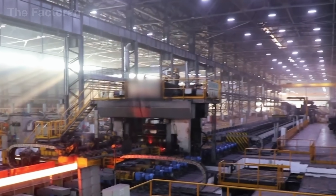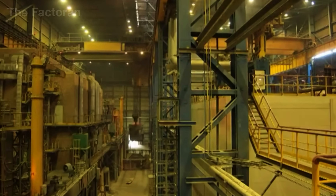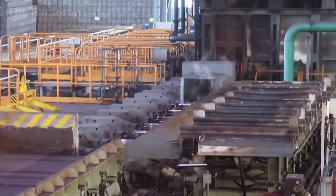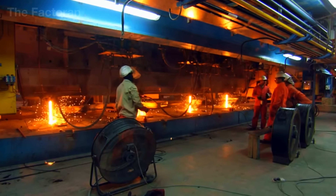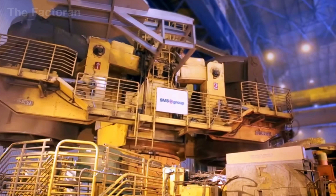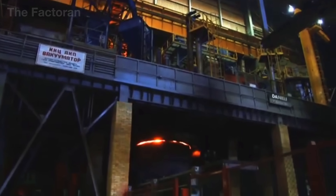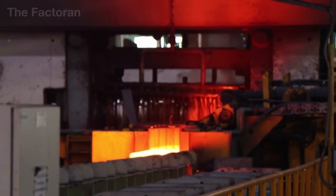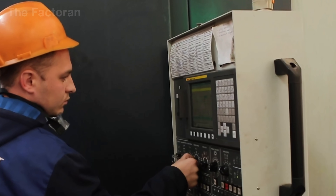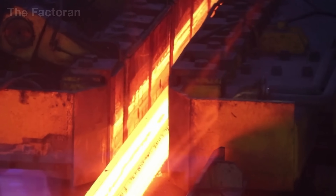After leaving the furnace, the molten steel is cast into billets and sent directly into the reheating area. This stage is critical for stabilizing the metal structure before rolling begins. Inside massive heating chambers, the temperature is maintained above 2,200 degrees. High-powered burners work in tandem with infrared sensors that constantly scan every point on the billet's surface, ensuring the steel does not cool too quickly. Even a slight drop in temperature could cause the surface to harden, leading to cracks or deformation during rolling.